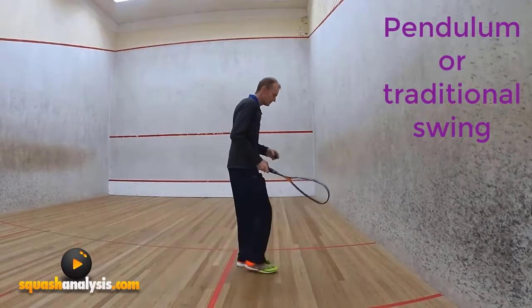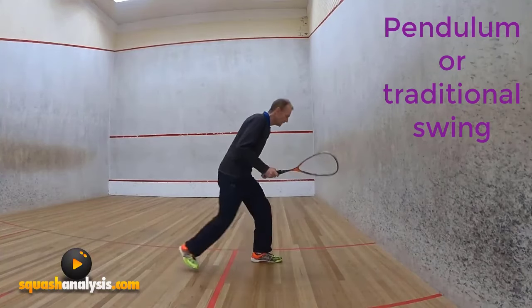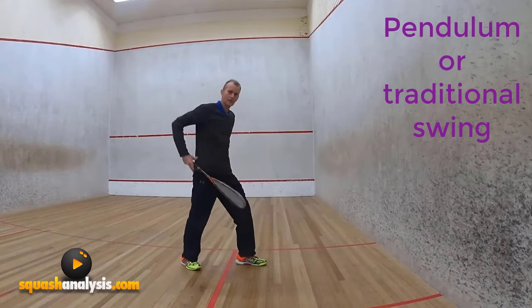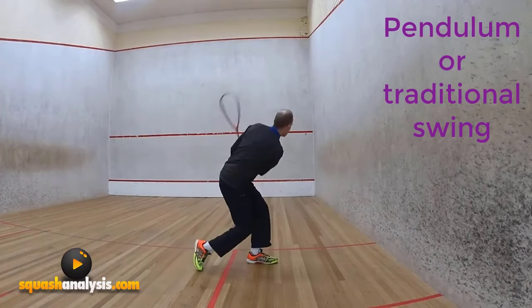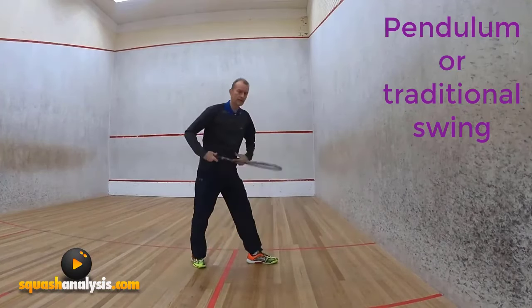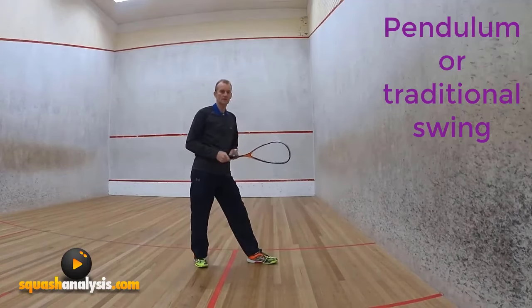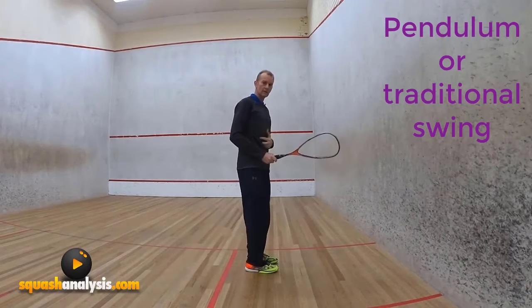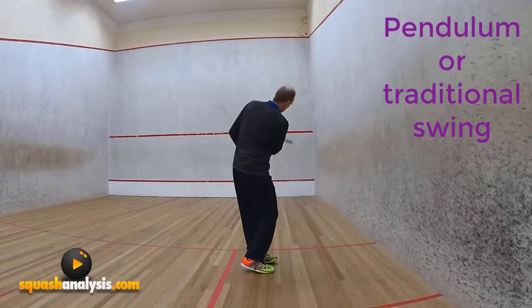Then we have a pendulum swing. On a pendulum swing I'll stand up more. I won't get down here like this, which is what a lot of people want you to do. We don't want to do that. Why would you do that if you don't have to? It's a lot of body work. If you have an option, why wouldn't you stand up, maintain your body structure and your foundation, drop your wrist and swing from here in a pendulum swing.